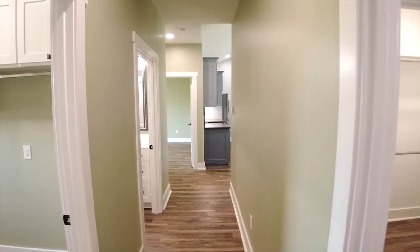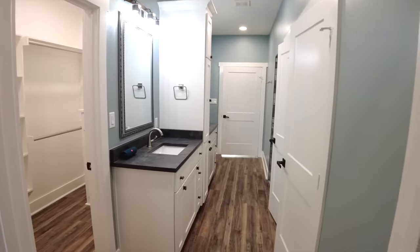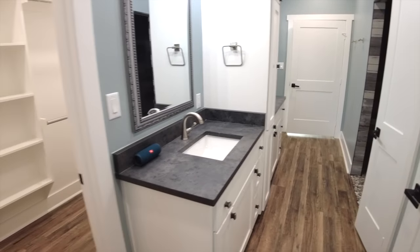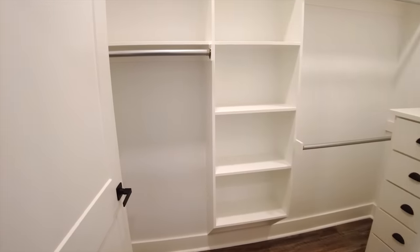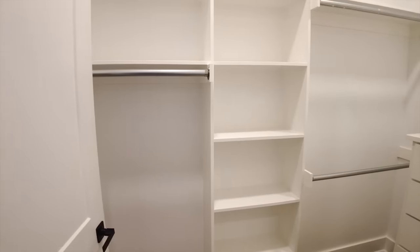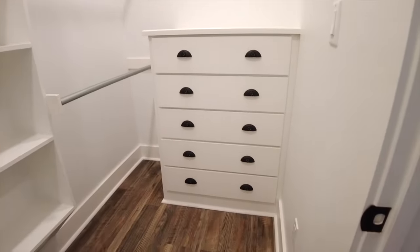Heading back inside and turning right from the garage takes us into the master bath. We have granite countertops matching the kitchen. The master closet features custom layout with hanging rods, upper and lower sections, and a built-in dresser — an option homeowners often ask about, to have a dresser built into the closet rather than taking up bedroom space. We also have shaker-style cabinets painted white and a narrow linen cabinet between the two vanities for extra storage, along with that same gray granite for the countertops.